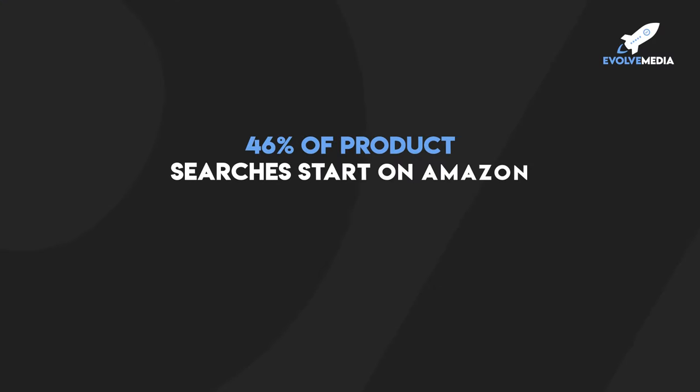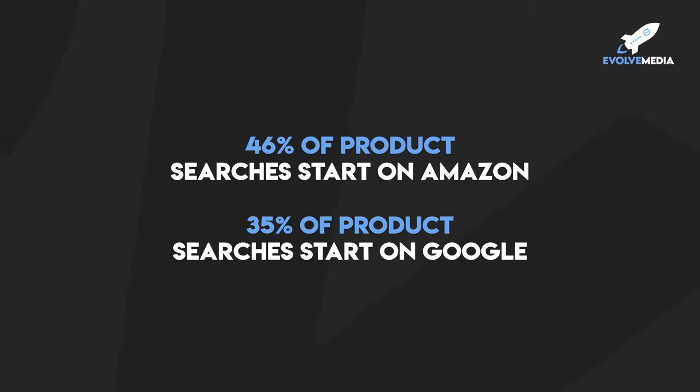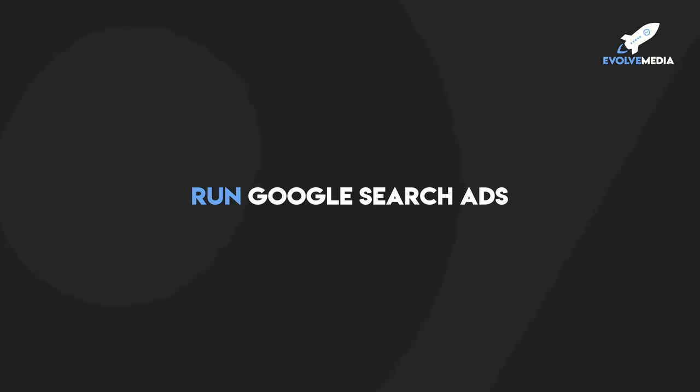The two places they're most likely to look is either on Amazon or on Google in the search results. As they set out on their information gathering quest, here are some stats you need to know: 46% of product searches start on Amazon and 35% of product searches start on Google. So if you're only on Amazon and only doing Amazon PPC, you're only covering 46% of product searches. So you may also want to have some exposure and visibility on Google — I'd recommend running some Google search ads to get yourself to the top of those results.